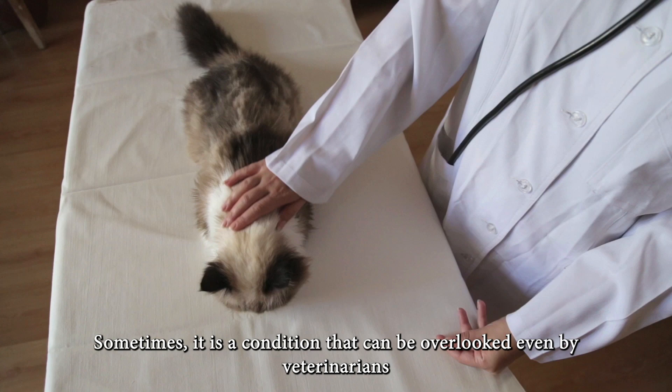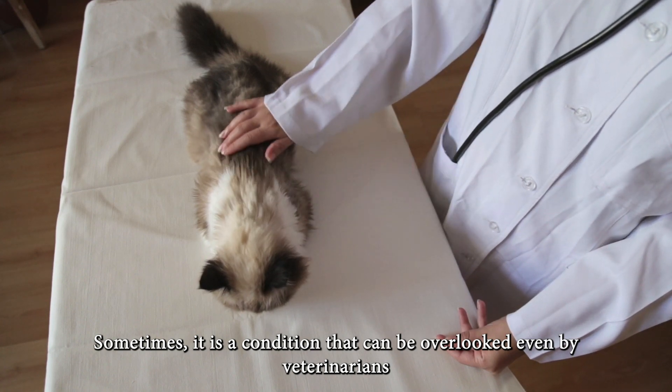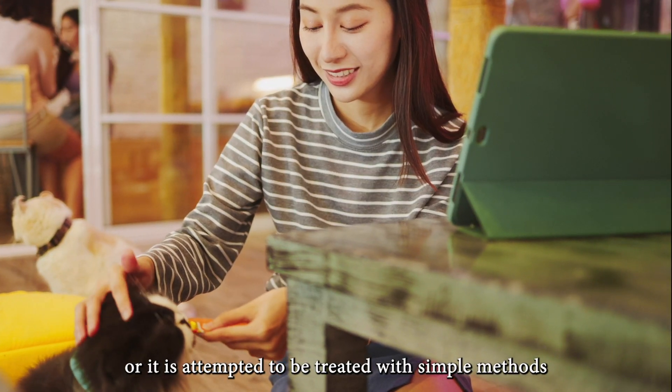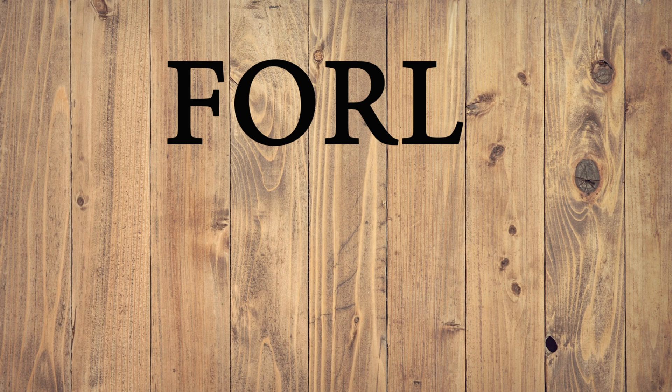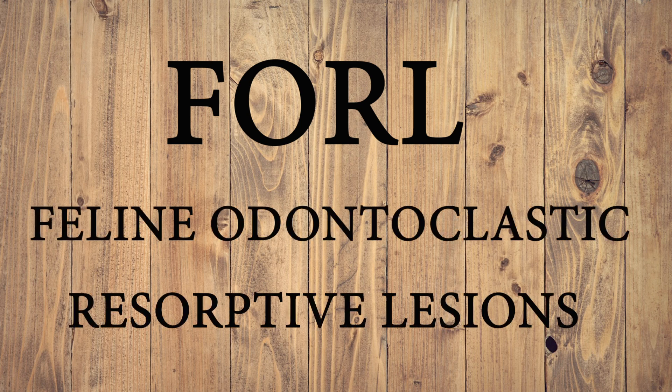Sometimes it is a condition that can be overlooked even by veterinarians, or it is attempted to be treated with simple methods, but can have severe consequences in the later stages. The name of this disease is FRL, which stands for Feline Odontoclastic Resorptive Lesion. You might not understand much yet, but I will explain what this disease is shortly.